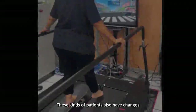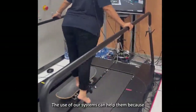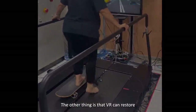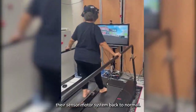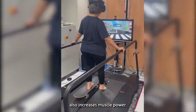These patients also have changes in their sensory motor systems due to their pain. VR can distract them from pain while they are moving on the treadmill. VR can also restore their sensory motor system back to normal. Moreover, the physical movement of walking or skateboarding also increases muscle power.